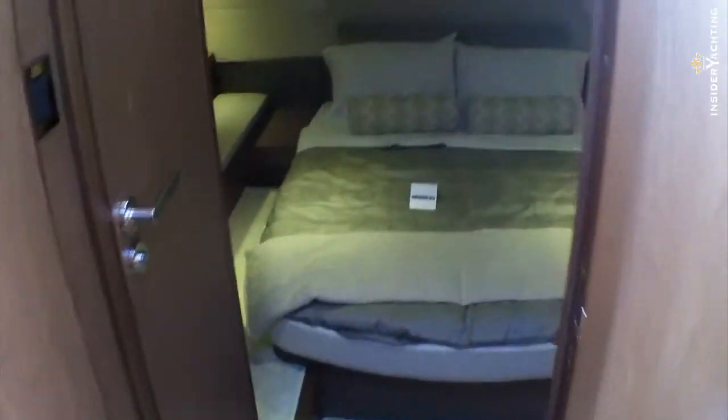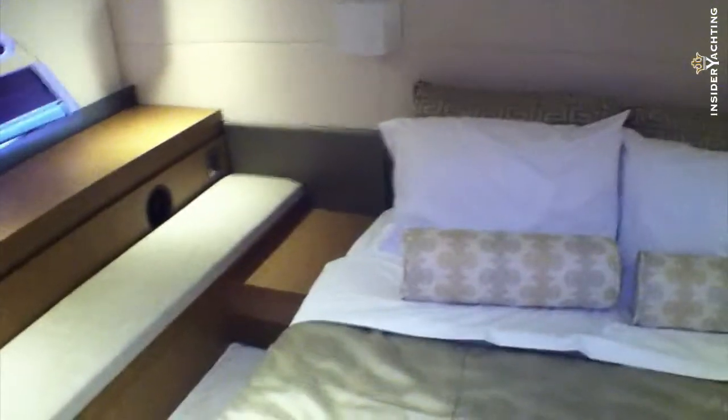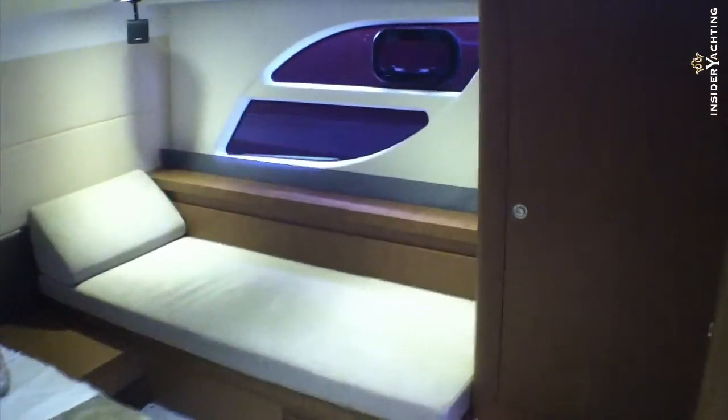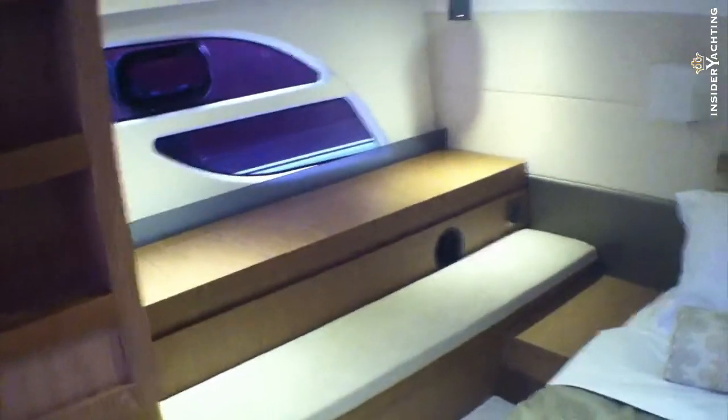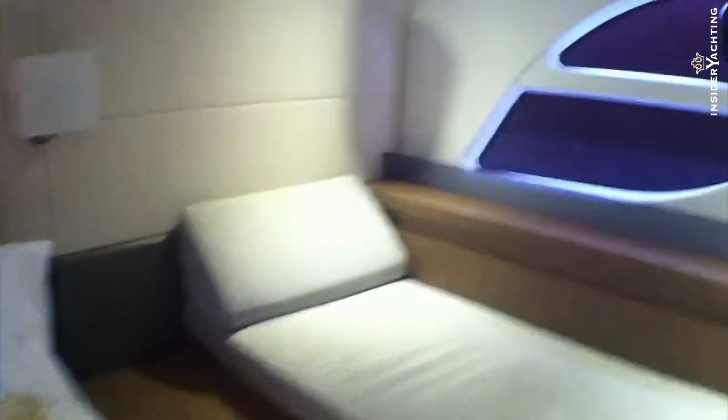Coming aft, like a lot of manufacturers have done now, they have a full beam master cabin, which is really nice. This is only a 44-foot boat, but to have a full beam master with a full bed is quite special. There are some fairly big windows on either side — a real nice cabin.